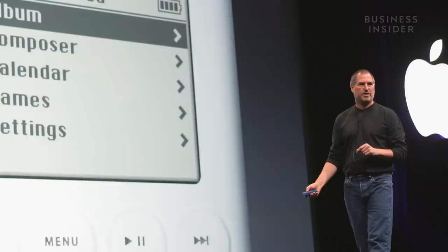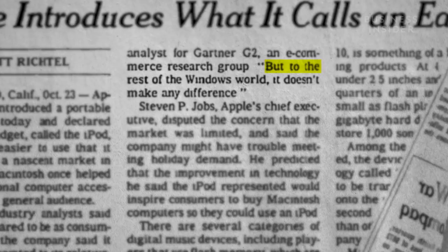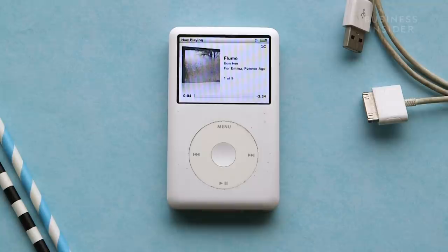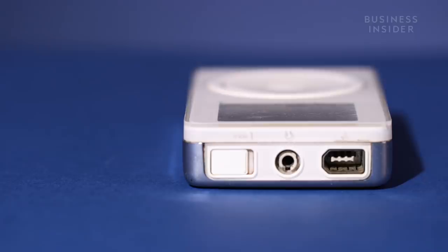Before the iPod, there really wasn't an easy way to take a lot of music with you on the go. It really set the stage for Apple to be the dominant player when it comes to mobile devices. But not everyone saw the iPod as the success it would become. Initial reviews were critical due to its high price and limited functionality. The New York Times quoted one analyst who said it's a nice feature for Macintosh users, but to the rest of the Windows world, it doesn't make any difference. What really made the iPod so successful boils down to one thing: it was very easy to use. The iPod did one thing and it did it really well. Back in 2001, it was actually pretty sleek and portable. The iPod was almost like a status symbol — you wanted to show off your music collection.